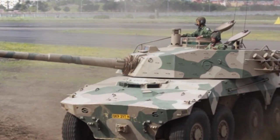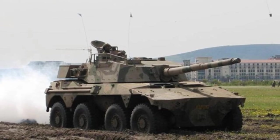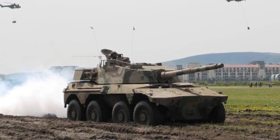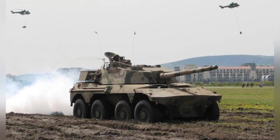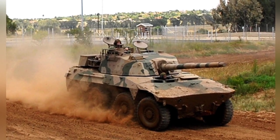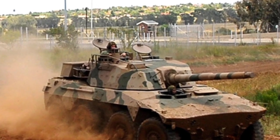The first two axles are steerable. The vehicle's armor protection emphasizes underbelly defense because South Africa frequently encountered landmines during operations, which were cheap weapons heavily used by surrounding armed forces. The entire vehicle is made of welded steel armor, and the chassis has reinforced protection for the crew, enhancing survivability after encountering landmines.